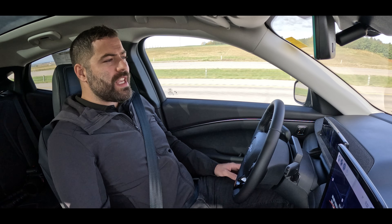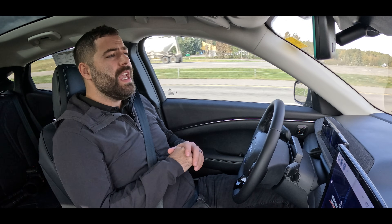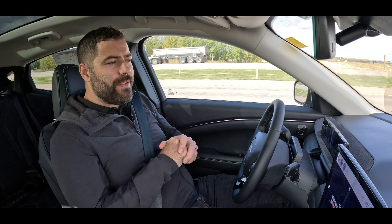So there you have it — that is Ford's Blue Cruise and its 1.2 update. Thank you so much for watching. If you have any questions and you would like to know more about it, please don't be afraid to reach out. We will be happy to answer anything or even take you on a road test to show you the features firsthand. Thank you so much for watching. Remember to like and subscribe, and we will see you next time.